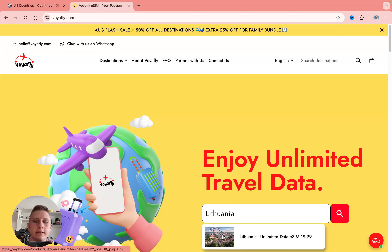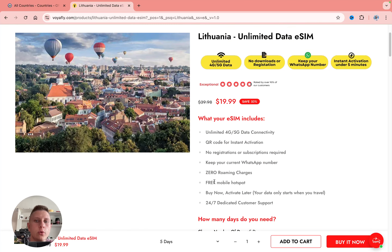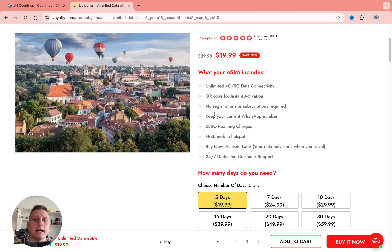Let's search for Lithuania and simply open this page. Here we can find information: you get unlimited data, a QR code to activate, no account needed, you can keep your WhatsApp number, zero roaming charges, free mobile hotspot, the option to buy now and activate later if necessary, and full-time customer support.